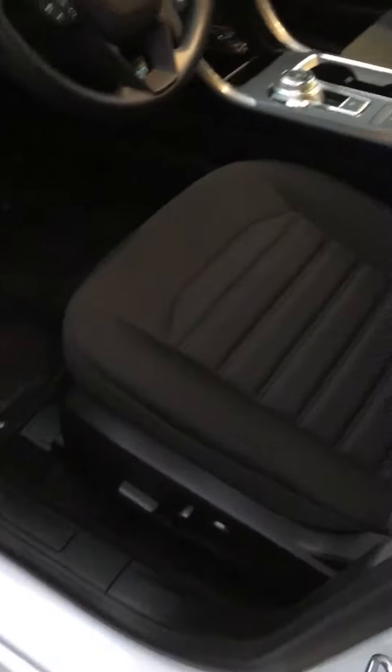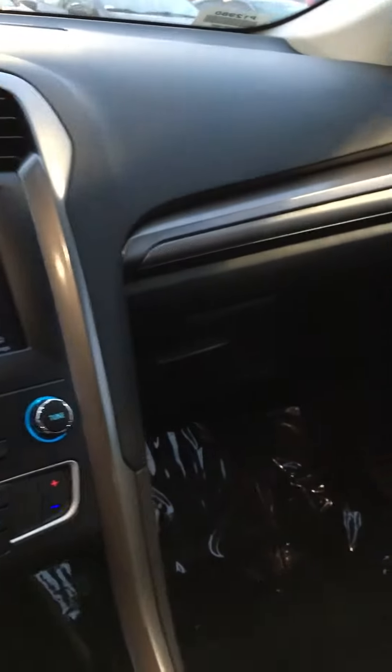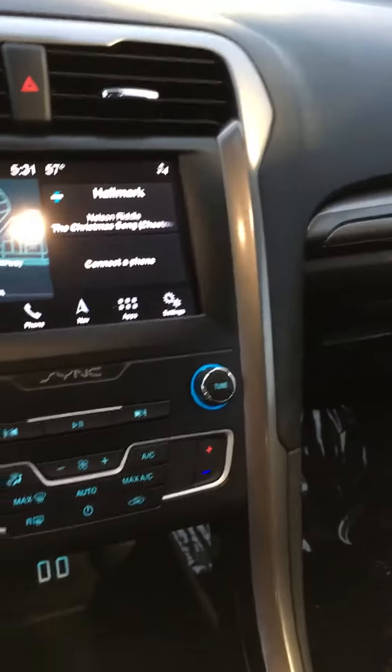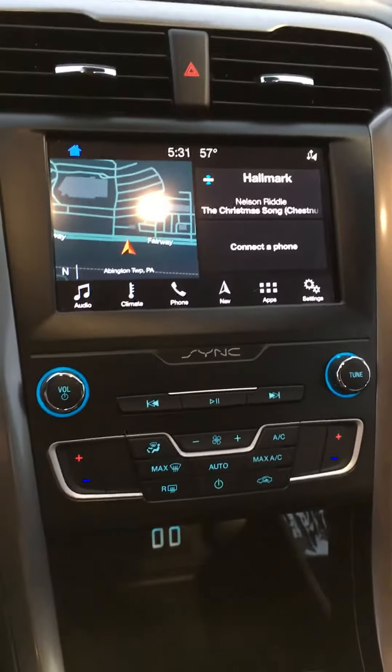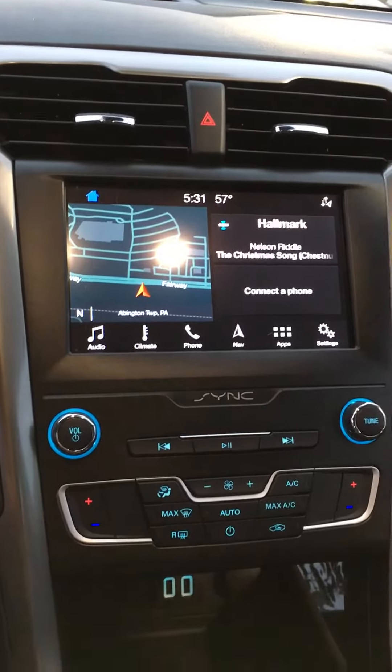It has keyless entry, power seat, as well as cruise control, Bluetooth connectivity, and navigation. For more information on this vehicle, please give me a call at 267-628-2874. Thank you.